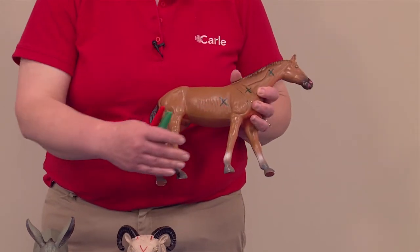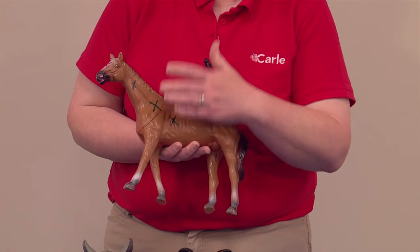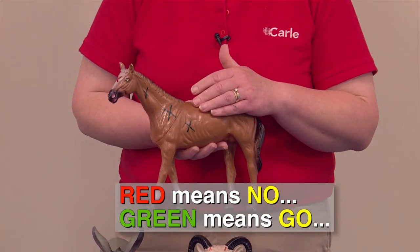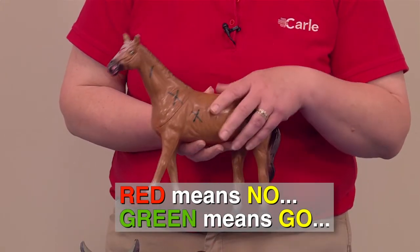We mark red areas on their hooves. But then the green areas — and again you'll see that on all the animals — they are here on their shoulders, right behind their front legs, on their neck. Those are all appropriate areas. I always say that red means no and green means go. That's why we use red in the areas where we don't want to touch, and green in the areas where we can touch the animals.